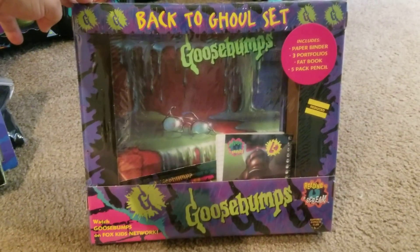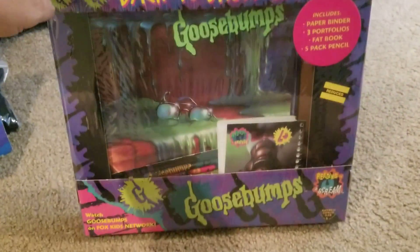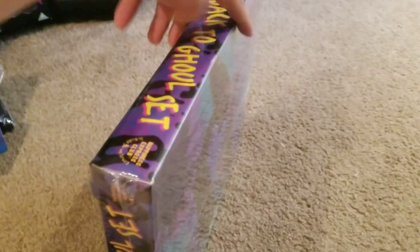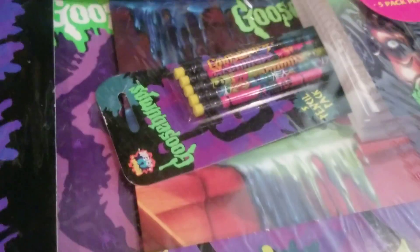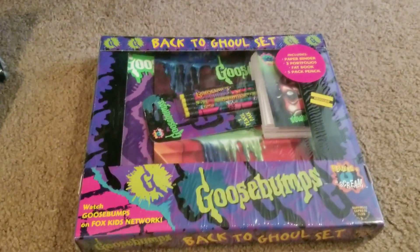Next, we have a Back to Ghoul set. This is awesome — still in the plastic, never been opened, in great condition. These Back to School set things are really cool. This one includes a paper binder, three portfolios, a fat book, and five pencils. You can see the monster blood there, there's the paper binder behind it, the fat book, Slappy, and a set of five pencils. That's basically the whole setup. It's really awesome and these rarely come around.